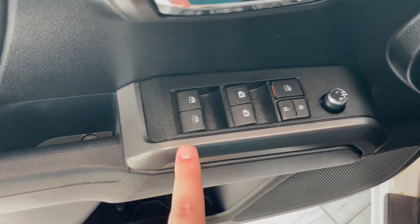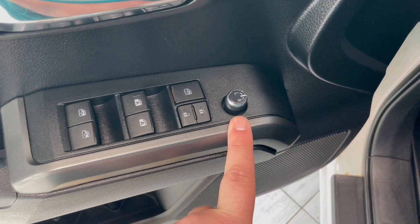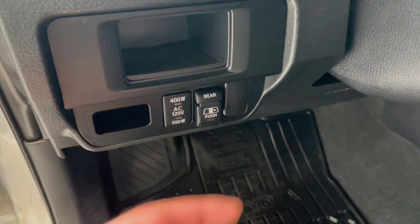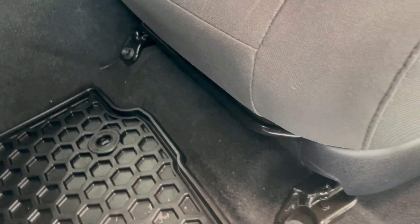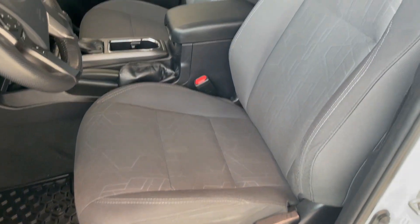Right on your door you have your power windows as well as your power locks. You also have your switch to adjust your mirrors. Right next to our steering wheel we have our window button for the rear window. You have a bar for adjustable seat settings, as well as this Tacoma comes equipped with beautiful black fabric seating.